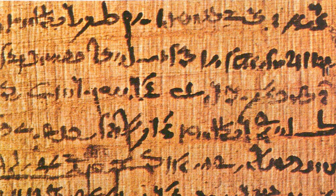Papyrus is made from the stem of the papyrus plant, Cyperus papyrus. The outer rind is first removed, and the sticky fibrous inner pith is cut lengthwise into thin strips of about 40 cm long. The strips are then placed side by side on a hard surface with their edges slightly overlapping, and then another layer of strips is laid on top at a right angle. The strips may have been soaked in water long enough for decomposition to begin, perhaps increasing adhesion, but this is not certain. The two layers possibly were glued together.